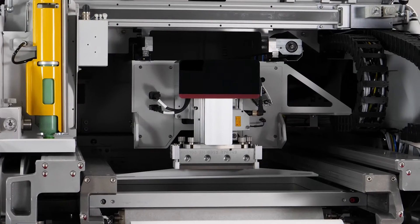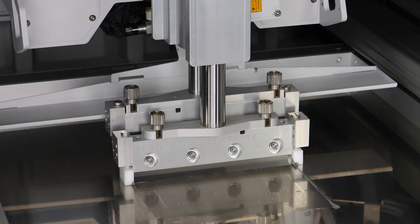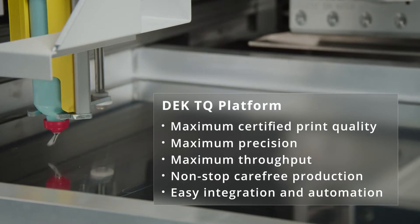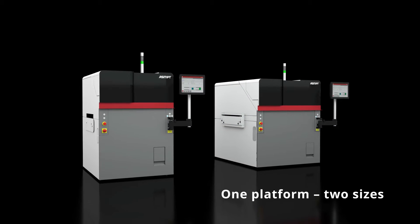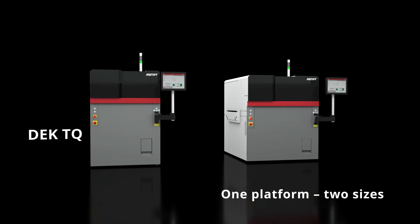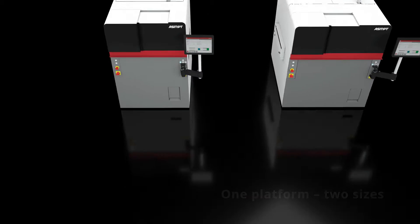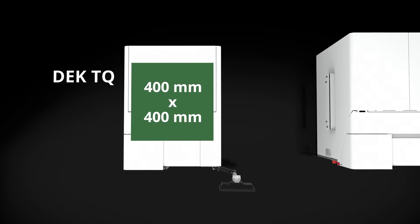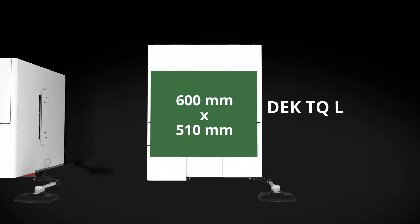Maximum certified print quality, maximum throughput, and non-stop carefree production. Seamless, easy integration and automation designed to meet your specific production needs. This is what the highly innovative DEK TQ platform stands for, giving you a crucial competitive advantage. The outstanding print quality, accuracy, and performance of the DEK TQ platform come in two sizes: DEK TQ for boards up to 400 mm by 400 mm, and the new DEK TQL for boards up to 600 mm by 510 mm.